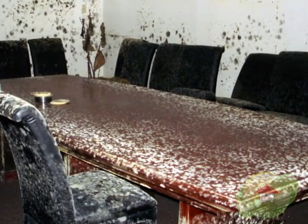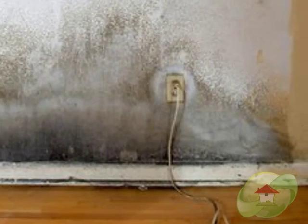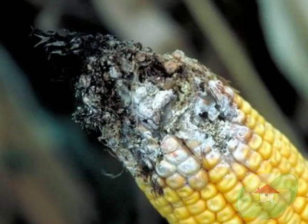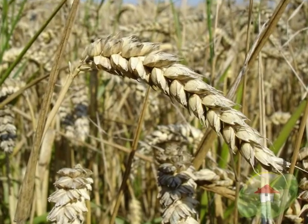Mold is a type of microscopic organism or fungi that grows in damp environments, and there are at least 200 different types of mold known today. Research shows us that mold needs moisture and food to survive.